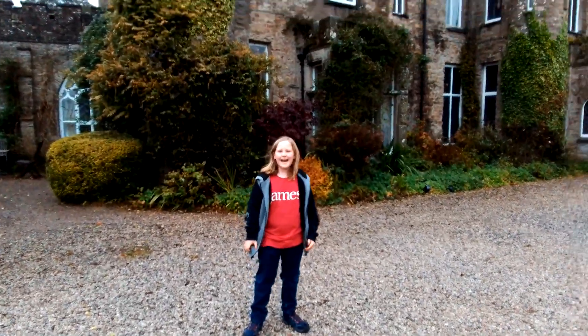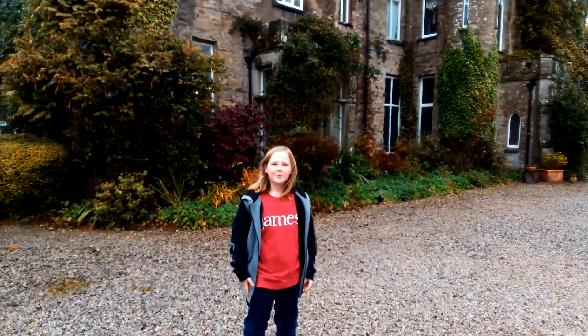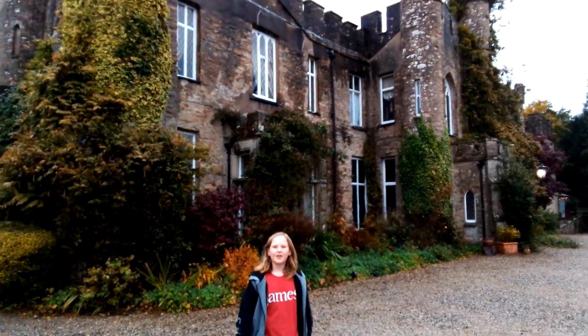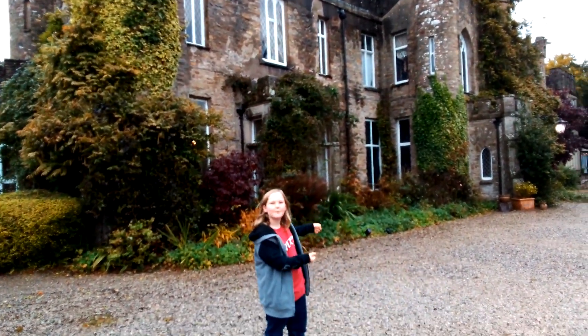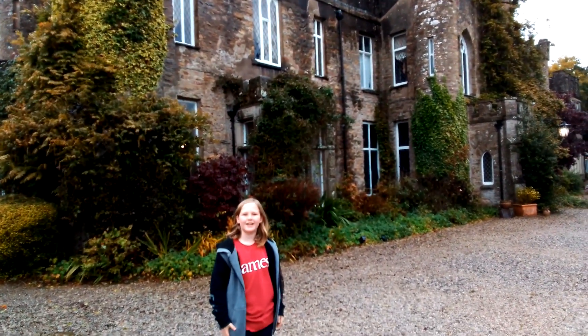Here we are, turning through the old stone gateposts of Argyll Castle. Looks very nice. Here we are at old Argyll Castle, which is set between Scotland and Cumbria. I'm going to tell you a little bit about this castle, because this is where we will be staying for the night.